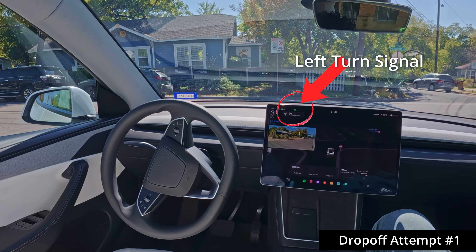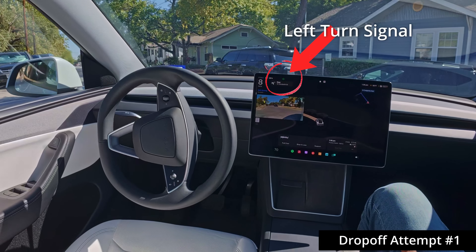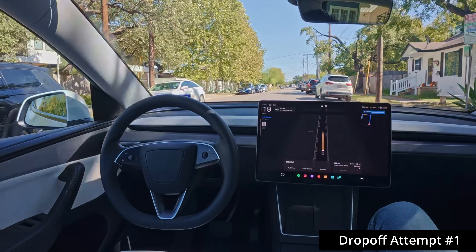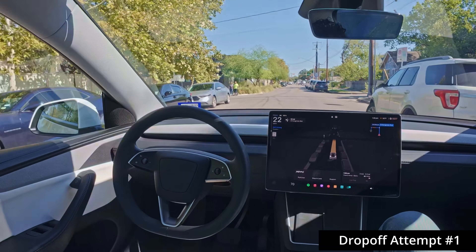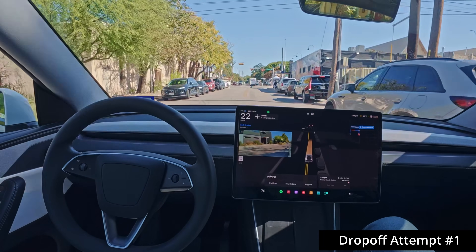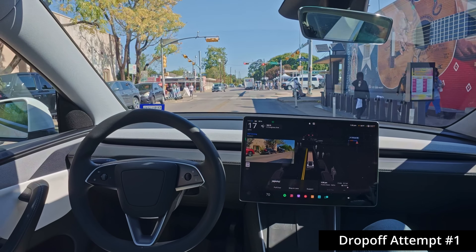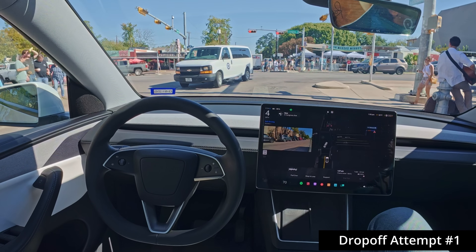I think the right turn signal went on for a split second, which was very unusual, and then it switched back to left. That could have created some confusion for somebody behind us. As you can see on the maps, it's just going to go all the way back around to the same spot. If it fails to park and pull over, we could be in an infinite loop situation.